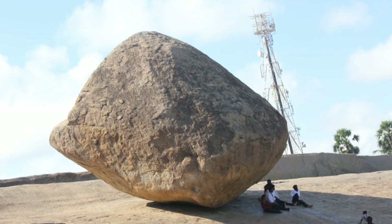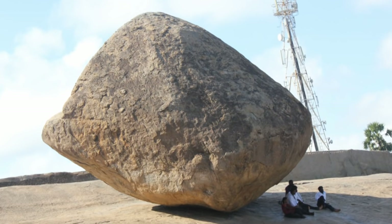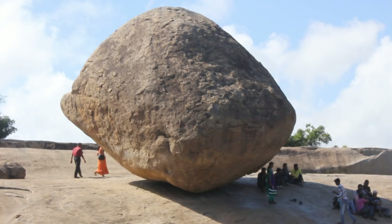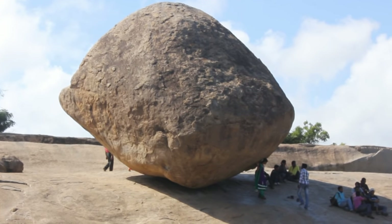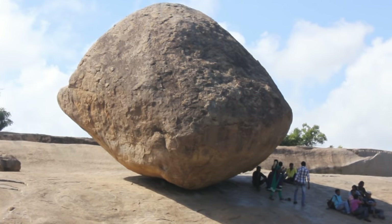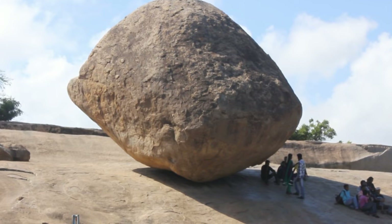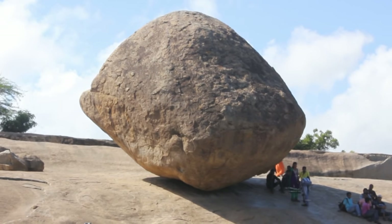Even though this rock is popularly known as Krishna's Butterball, this was not the original name. The original name of this rock is Vaan Iraikal, which roughly translates to the Stone of the Sky God. Who is this Sky God who put this giant rock? Notice how there are no carvings whatsoever on this rock — it is the only structure in Mahabalipuram which has no carvings at all. It is said that the Pallava King Narasimha Varman gave specific orders that the rock of the Sky God should never be touched by sculptors, meaning the rock must have been there even before his reign in the 7th century AD.